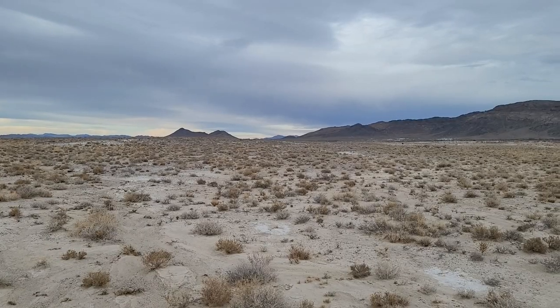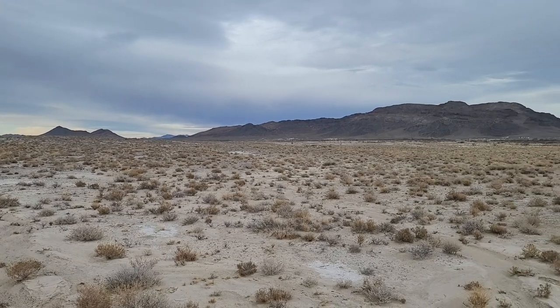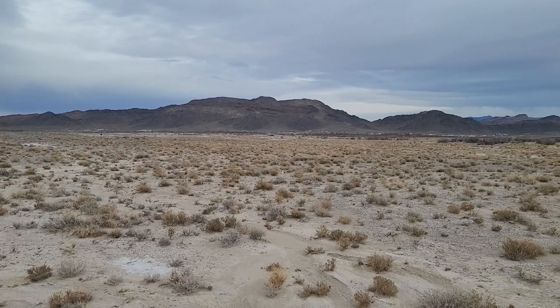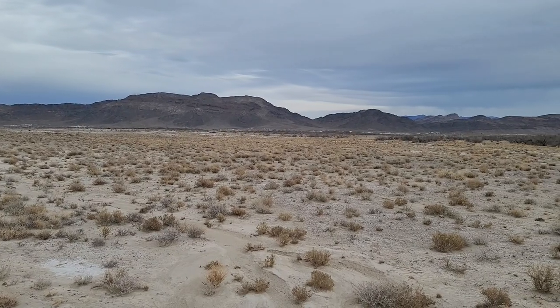Hello, Wonder Hussy here at a place called the Ash Meadows National Wildlife Refuge, which is located smack dab in the middle of nowhere in a place called the Amargosa Valley. The Amargosa Valley is this vast, barren desert landscape just outside Death Valley National Park, only it's really not that barren at all when you get up close and personal with it.